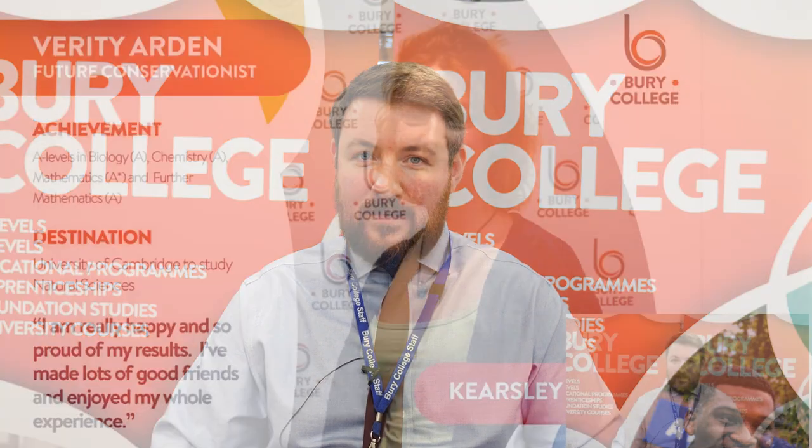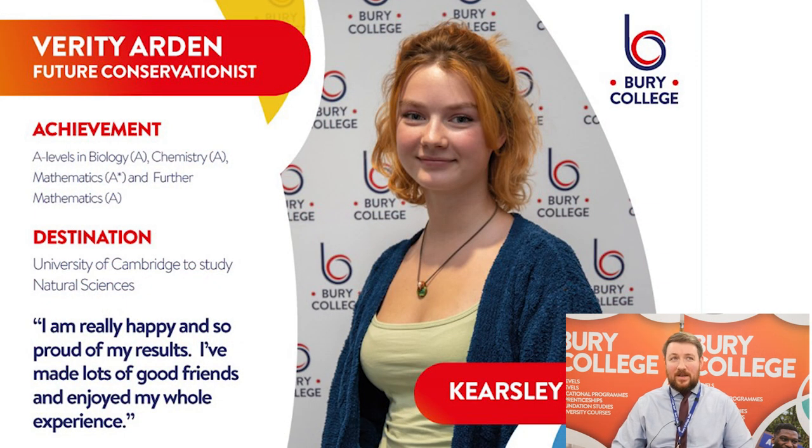I just wanted to share some success stories from the past 12 months. This is Verity. Verity came to us from Kersley Academy. She studied biology, chemistry, maths and further maths. She achieved an A-star and three A's. She's now progressed on to the University of Cambridge to study natural sciences — a fantastically hard-working student and it's really paid off for her.